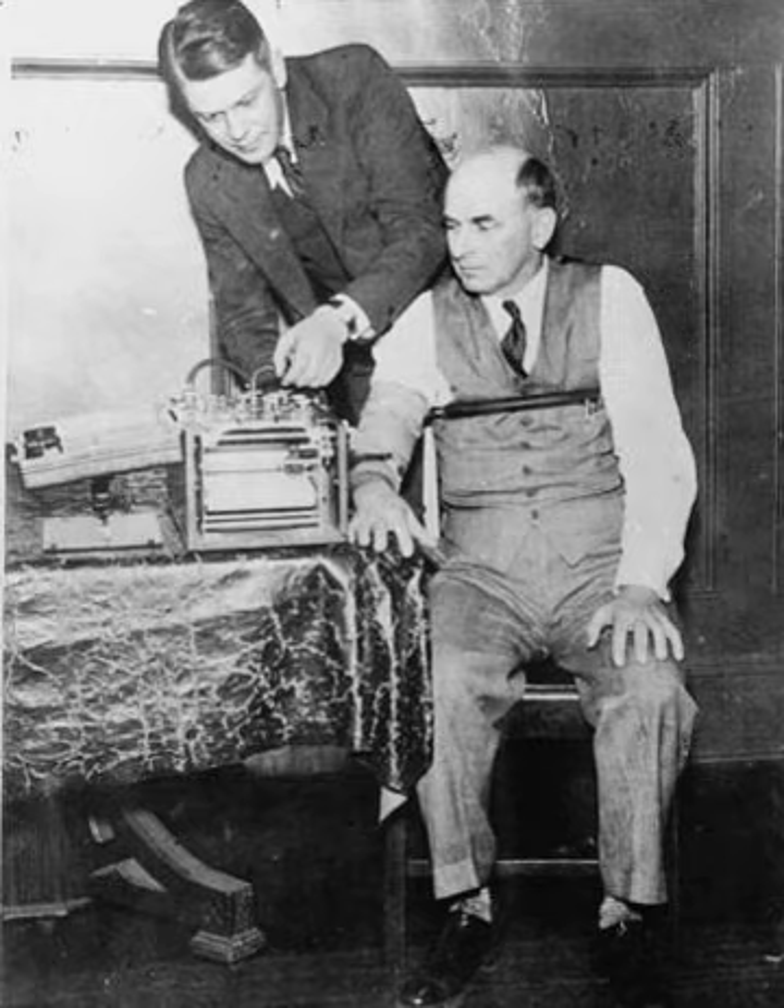In some countries, polygraphs are used as an interrogation tool with criminal suspects or candidates for sensitive public or private sector employment. U.S. law enforcement and federal government agencies such as the FBI, NSA and the CIA, and many police departments such as the LAPD and the Virginia State Police, use polygraph examinations to interrogate suspects and screen new employees. Within the U.S. federal government, a polygraph examination is also referred to as a psychophysiological detection of deception examination.